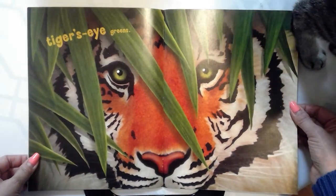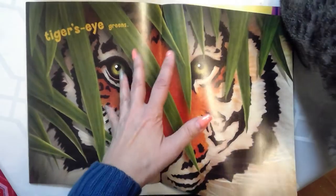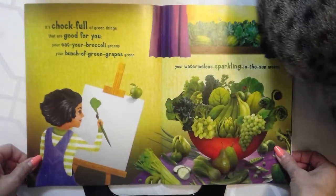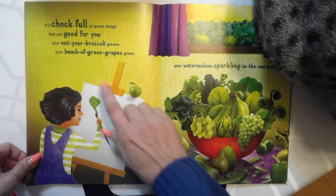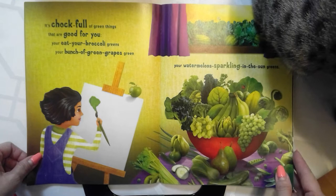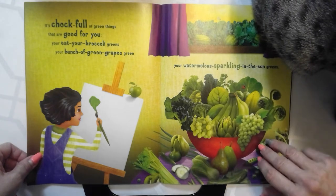That's a cool illustration. It's chock full of green things that are good for you — your eat your broccoli greens, your bunch of green grapes greens, your watermelon sparkling in the sun green.